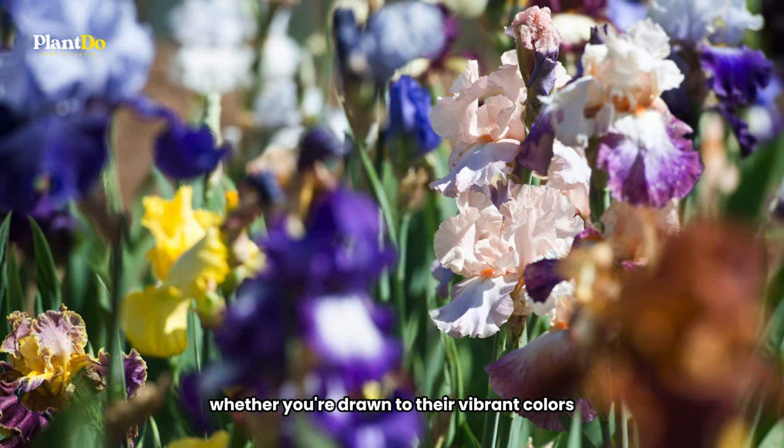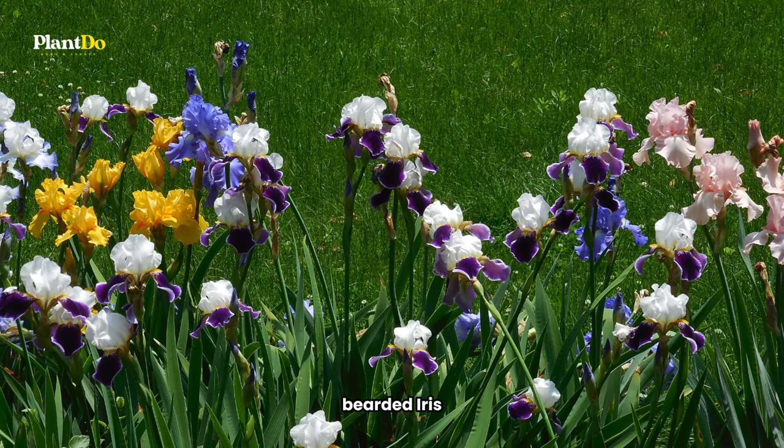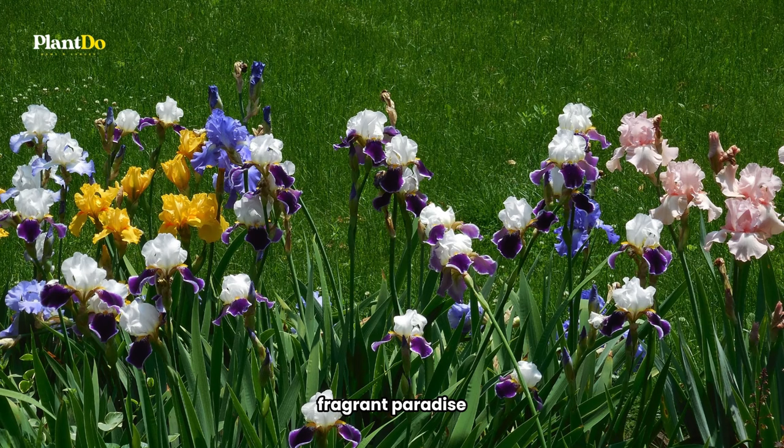Whether you're drawn to their vibrant colors, fragrant blooms, or elegant foliage, bearded iris can transform your spring garden into a colorful, fragrant paradise.